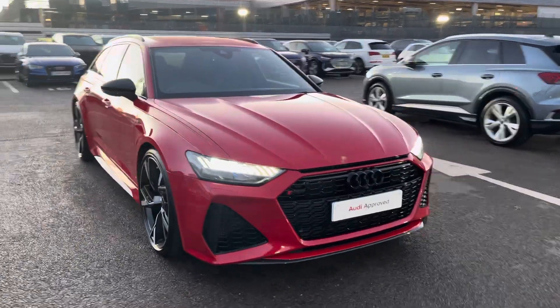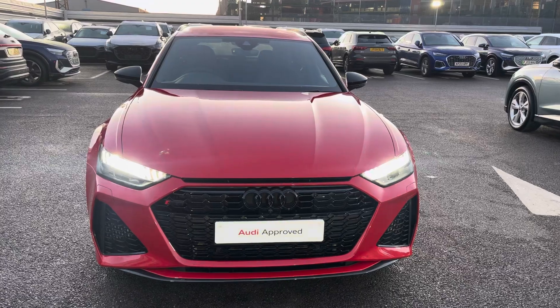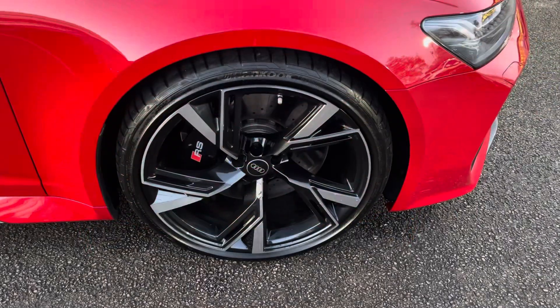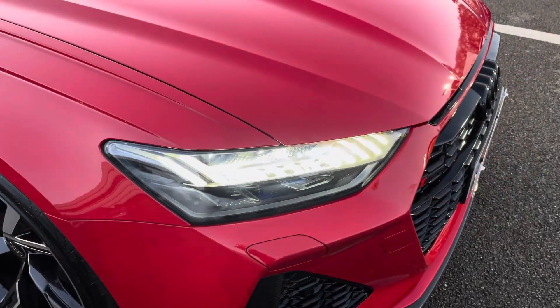Today I'll be taking you around this approved used Audi, which comes with a minimum of 12 months warranty and a minimum of 12 months roadside assistance. This Audi RS6 Avant Carbon Black is finished in Tango Red Metallic, complemented with its 22-inch 5 V-spoke design alloy wheels and black calipers.